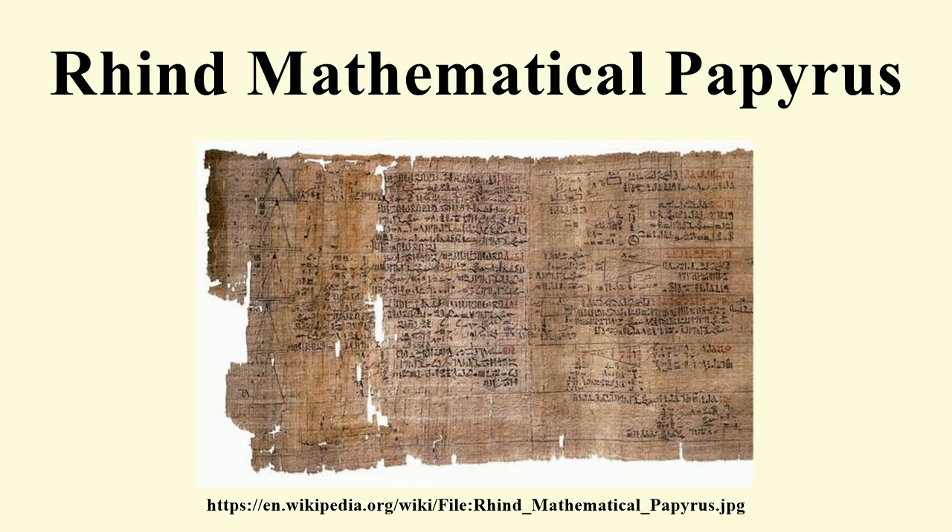Also owned by Henry Rhind, there are a few small fragments held by the Brooklyn Museum in New York, and an 18 cm central section is missing. It is one of the two well-known mathematical papyri along with the Moscow Mathematical Papyrus. The Rhind Papyrus is larger than the Moscow Mathematical Papyrus, while the latter is older than the former.